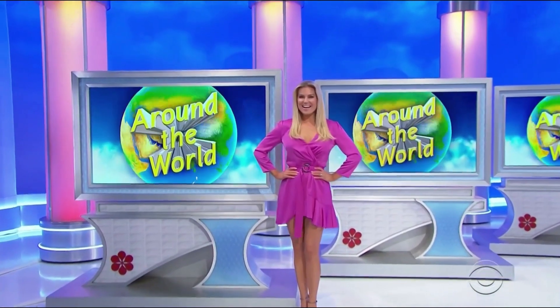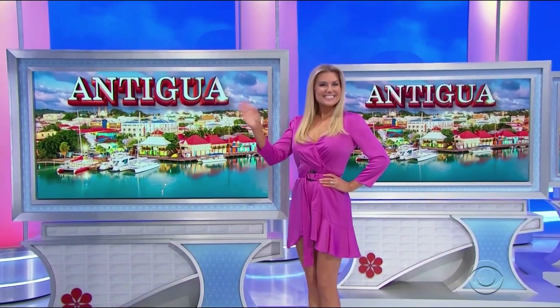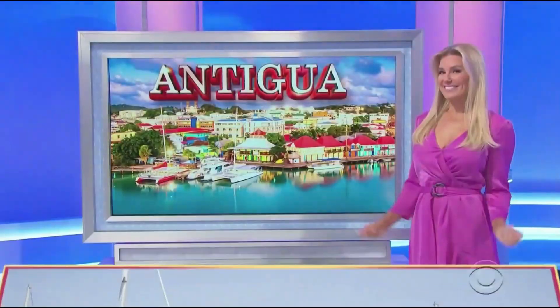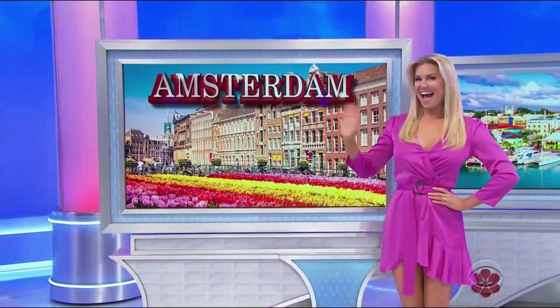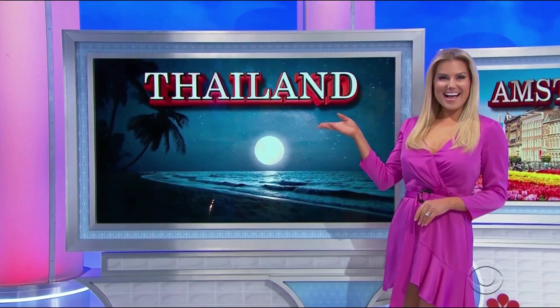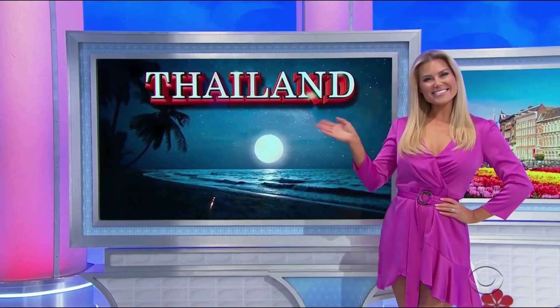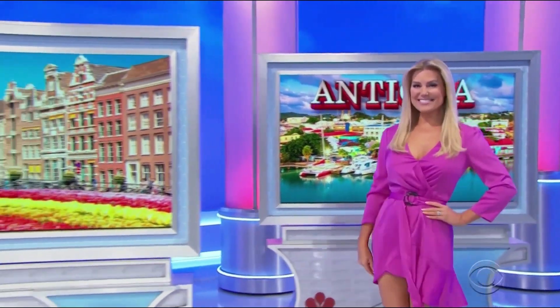Starting with the Spring Sailing Festival in beautiful Antigua, you and a guest will fly coach. Next, you're headed to one of the most famous tulip festivals in the world in Amsterdam, you and a guest will fly coach. Finally, get ready for an all-nighter on the beach at the Full Moon Party Festival in Thailand, you and a guest will fly coach. It's trips to festivals in Antigua, Amsterdam, and Thailand — it can all be yours if the price is right!